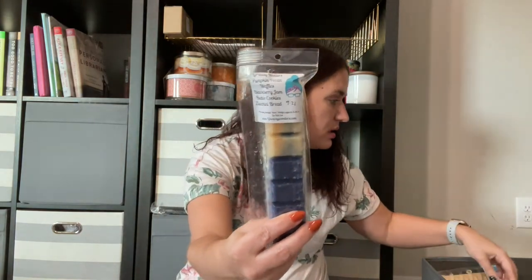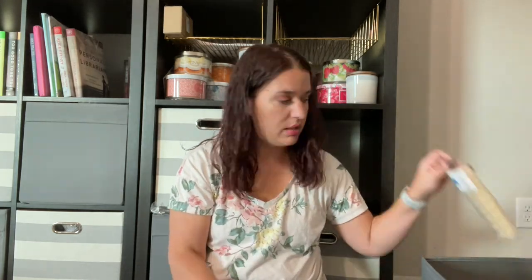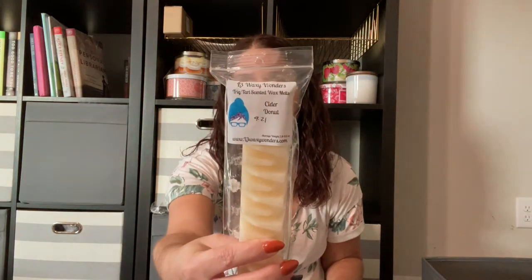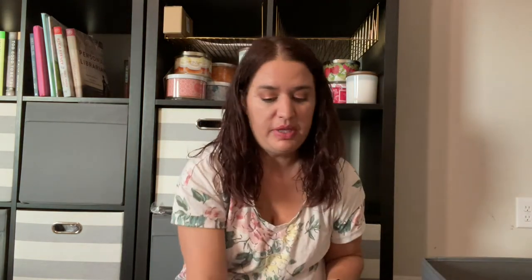Pumpkin Pecan Waffles, Blackberry Jam, Butter Cookies, and Zucchini Bread — also in the Bougie Bars. I do have two of this one also. I have some Biddy Biddy Loaves in here but I'm just going to set those aside — I'll probably do those when I do my loaves. Another Trick Tart, this one's in Cider Donut — put this in the Maybe pile. Georgia Peach from 4/21 — Maybe pile too, just in case I find anything I want to blend. Roseberry Mint from 4/21.